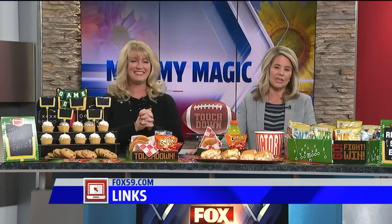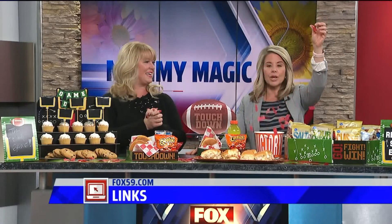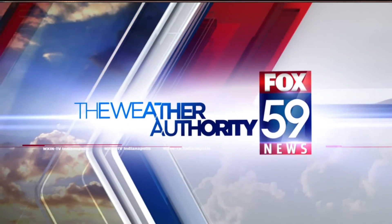Mary Susan has a blog and a website with all kinds of ideas for you and your family. We'll connect you at Fox59.com/links. Have fun — let's go!